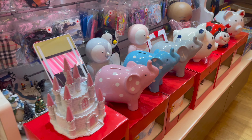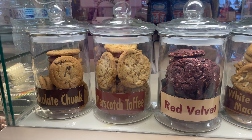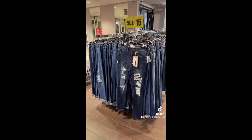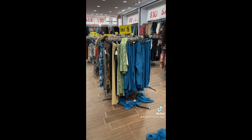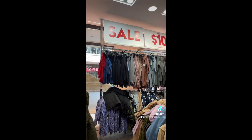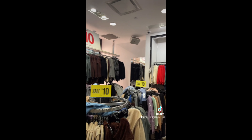Next we went into Sirens. The Sirens had very good sales, especially on jeans — $15 each, $10 each, $5 each — so many things there. Then we picked this one, it's really good.